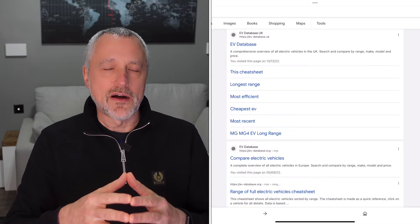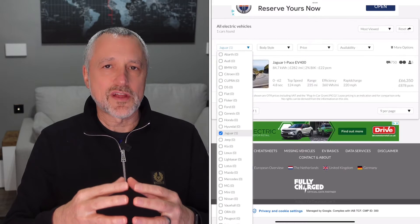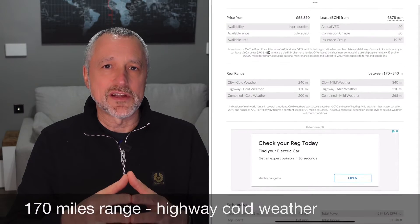I went into this trip with eyes open, expecting a significant impact on the battery. If you look at a website I use quite a lot called EV database - I'll put the link below - it gives a good idea of what to expect on different types of journeys with real range figures for your car. It says I should expect to get around 170 miles range in the I-PACE.